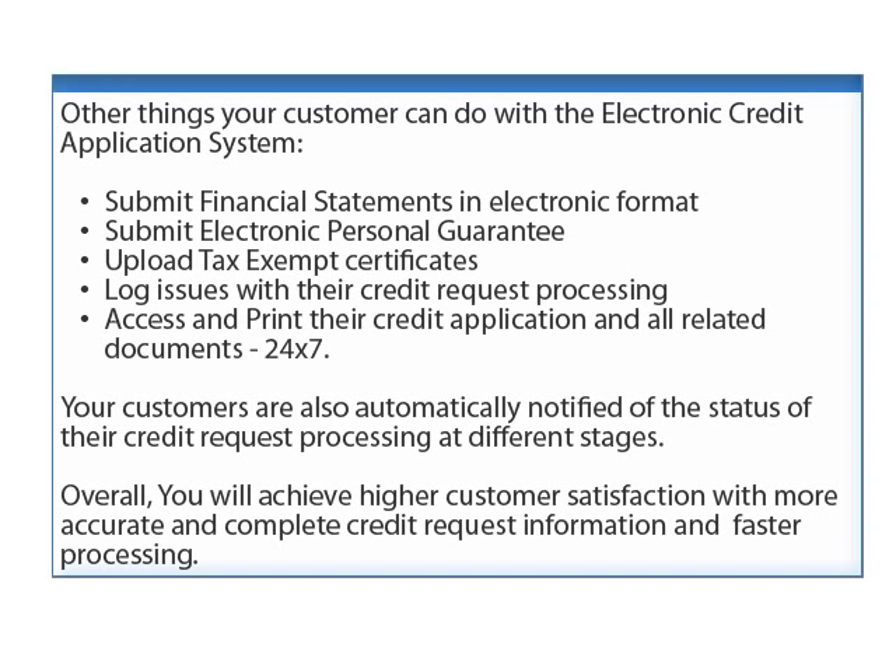Other things your customer can do with the electronic credit application system: submit financial statements in electronic format, submit electronic personal guarantees, upload tax-exempt certificates, log issues with their credit request processing, and access and print their credit application and all related documents 24/7. Your customers are also automatically notified of the status of their credit request processing at different stages, achieving higher customer satisfaction with more accurate, complete, and faster processing.